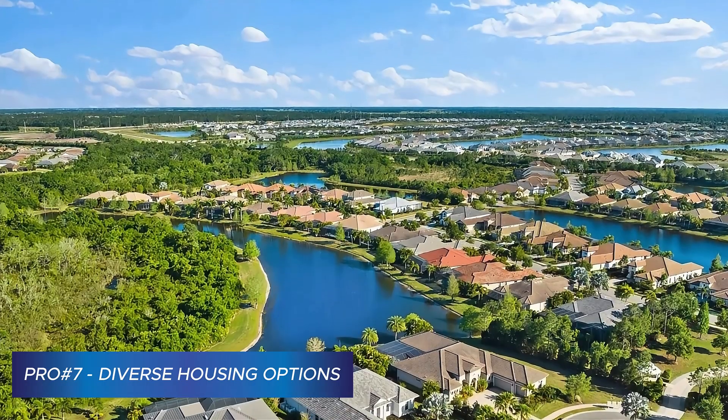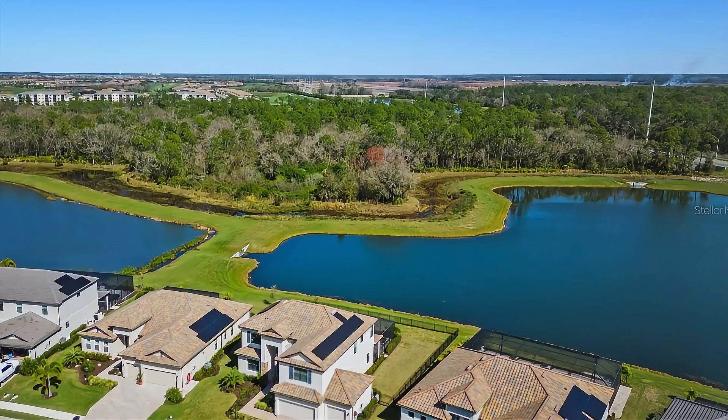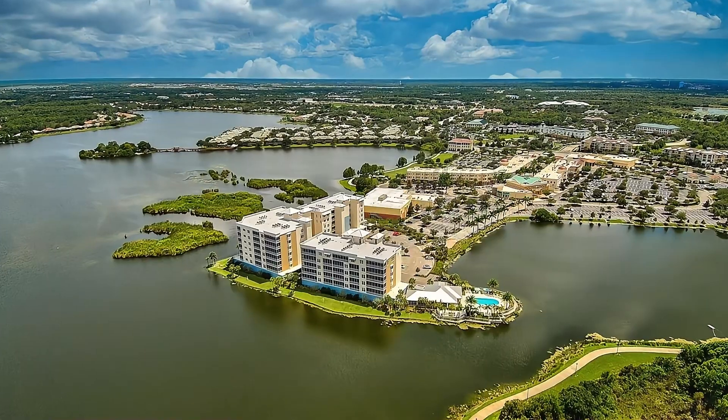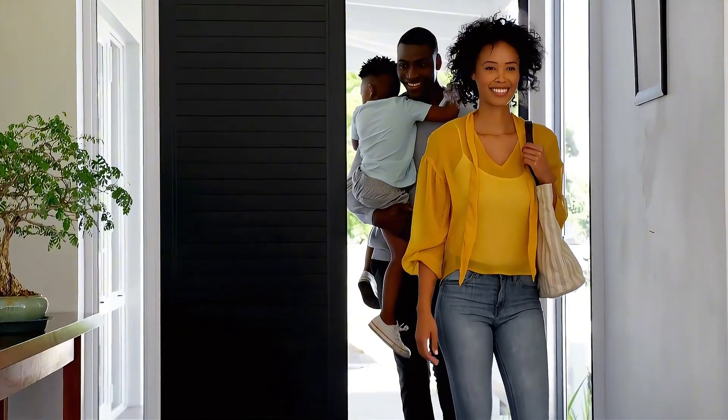Now let's talk numbers, because we've got to keep it real. The real estate market in Lakewood Ranch is extremely diverse. Whether you're looking for something in the $200,000 range or ready to splash out $7 million, there's something here for you. The average home price as of July 2024 is $665,000, with the median being about $625,000 — both well above the Florida average. The overall cost of living is slightly higher than the national average, but pretty comparable to what you'll find in Sarasota or Bradenton. If you're used to the finer things in life, you'll probably fit right in.